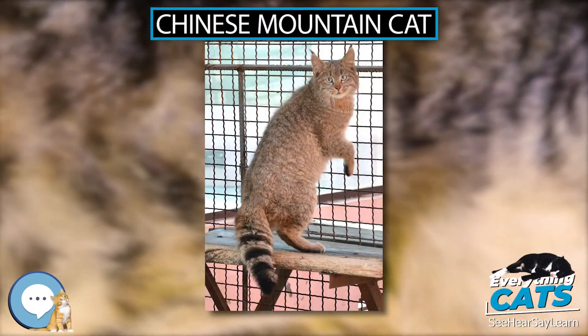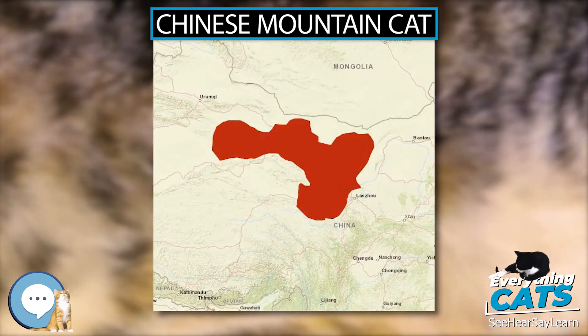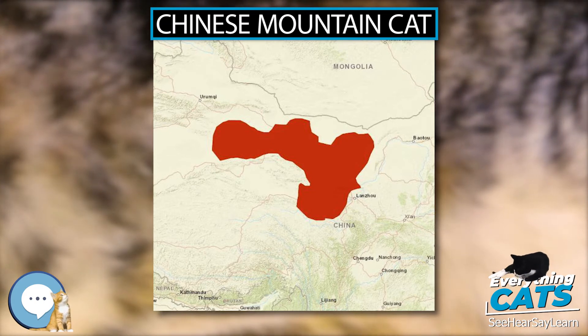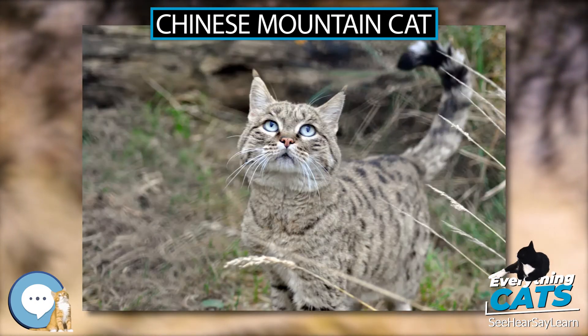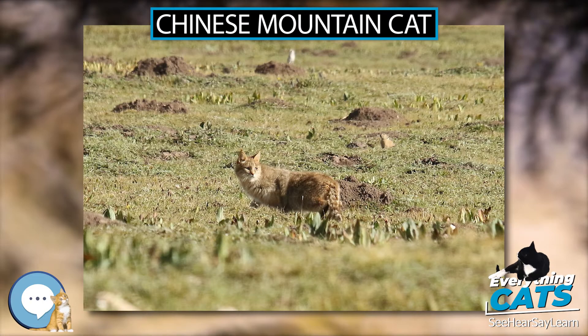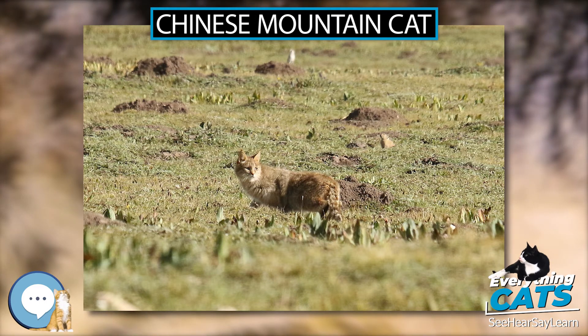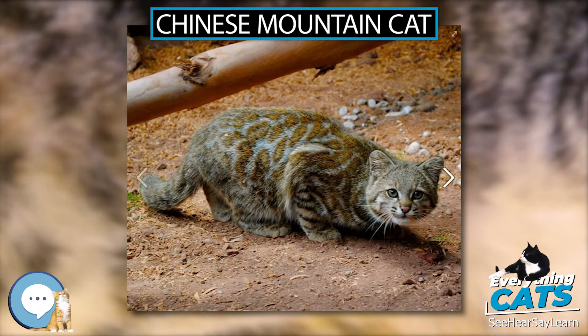The Chinese Mountain Cat, also known as Chinese Desert Cat and Chinese Steppe Cat, is a wild cat endemic to Western China that has been listed as vulnerable on the IUCN Red List since 2002, as the effective population size may be fewer than 10,000 mature breeding individuals.